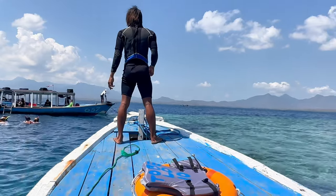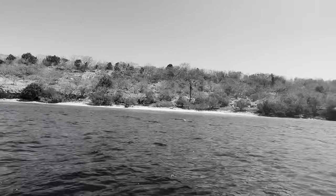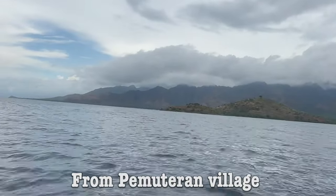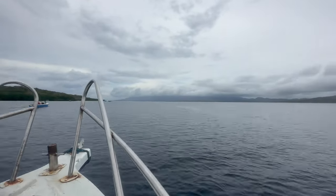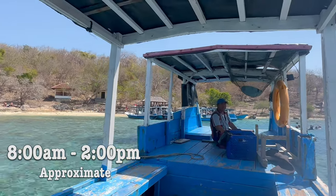We go to Manjangan Island for snorkeling or diving in Bali. Manjangan Island is located in the northwest of Bali, where the Bali Barat National Park overflows with underwater treasure. Trips to Manjangan Island involve a 30 to 40 minute boat ride from Permuturin village. You can take either a speed boat or a pontoon style boat. Tour time is from 8 a.m. to approximately 2 p.m.